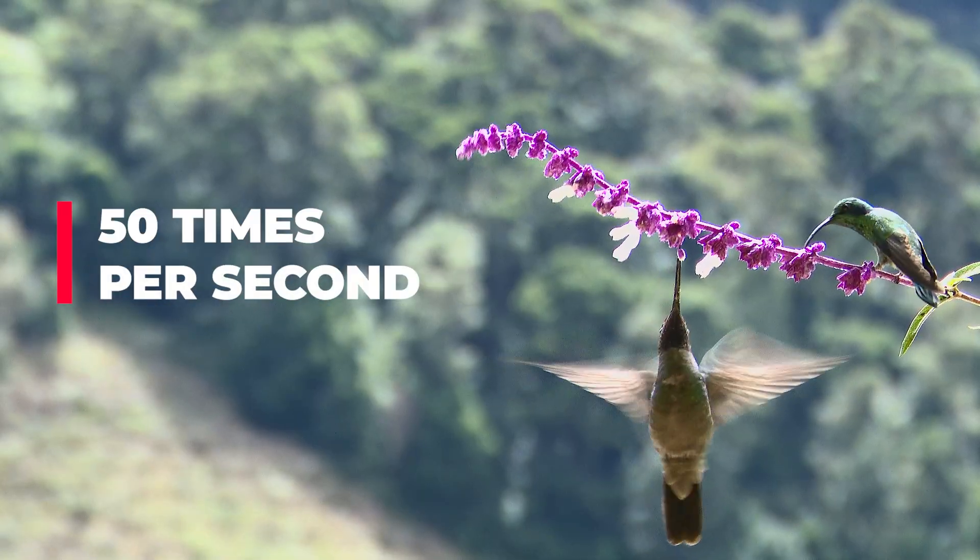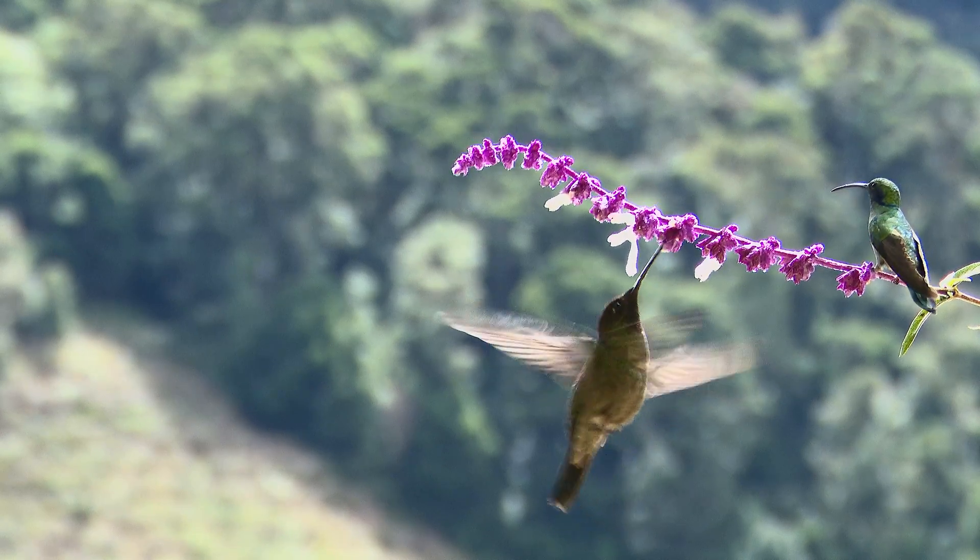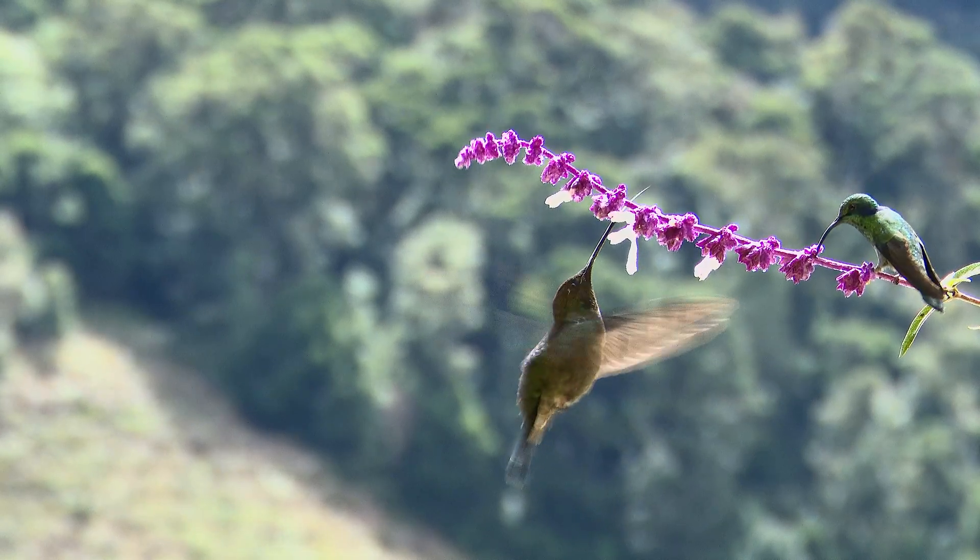That's so fast it sounds like a hum, which is how they got their name.